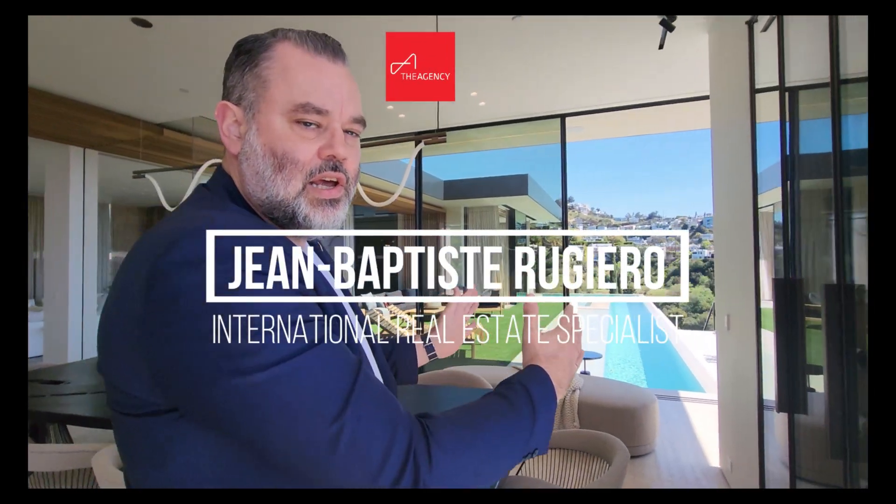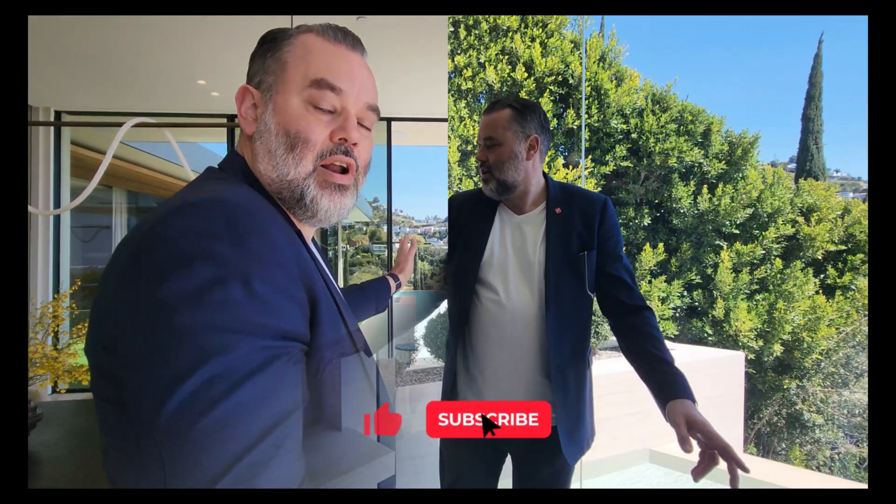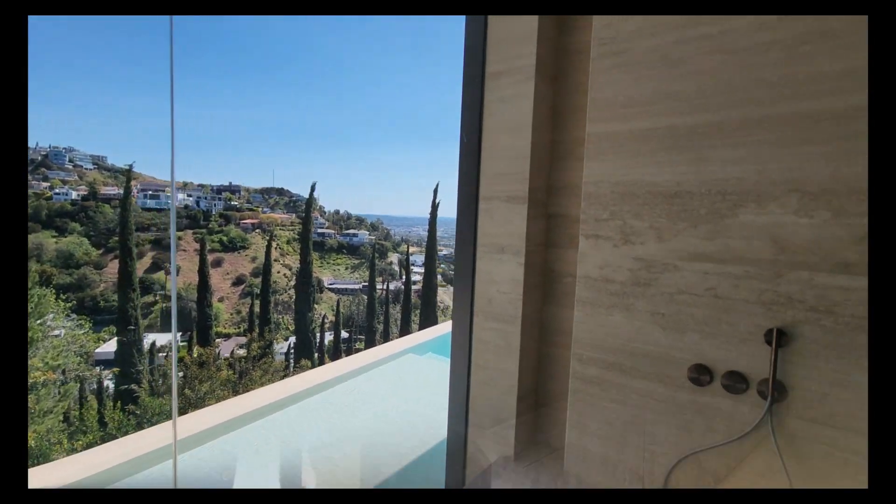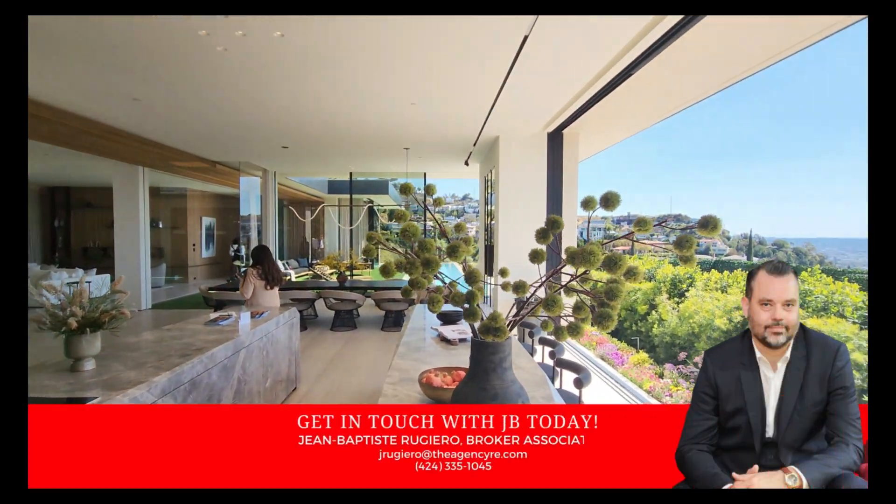Hey, today I'm here at 1270 Angelo Drive in Beverly Hills. It's a super cool mid-century modern house with windows from floor to ceiling everywhere, a nice pool, nice jacuzzi, and insane views. Today is not a good day for that, but those views are pretty cool.